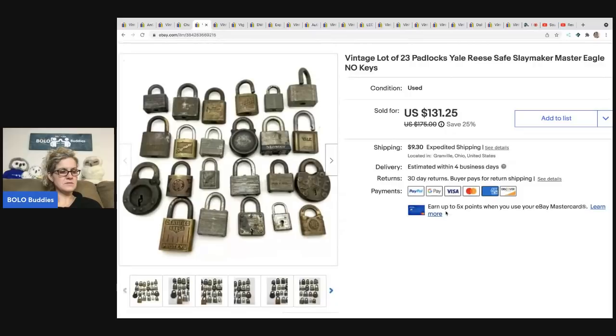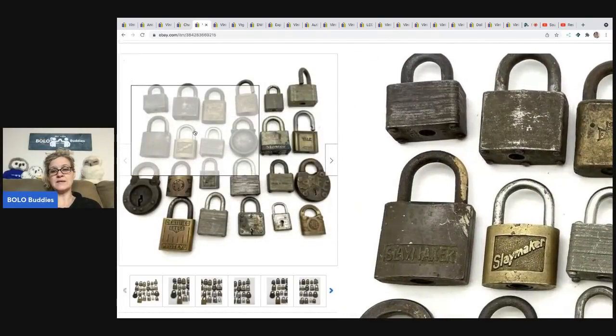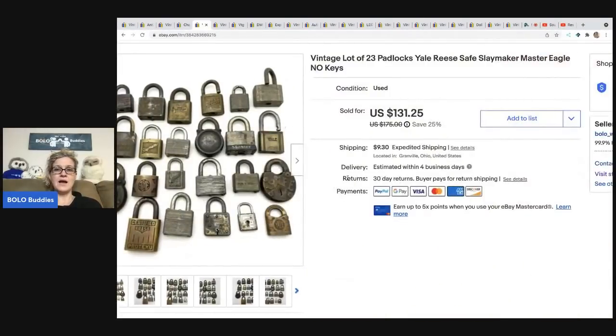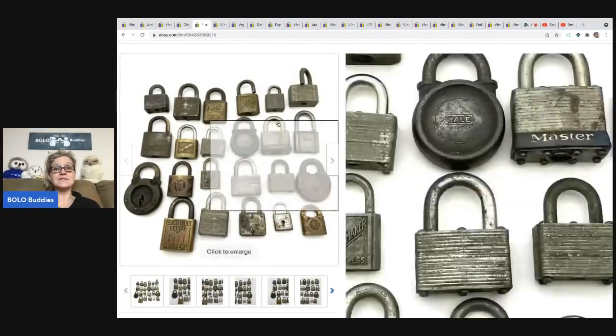These are vintage locks — no keys. Somebody sent me a low offer, I want to say $40 or $60, I countered at $100 and they took it. Buyer was all in for $117.68, and I got these at a garage sale for $2.50. It's probably a reseller buying them. I do have a bolo category video called 'Locks and Keys' if you want to check that out — I've got tons of bolo category videos.